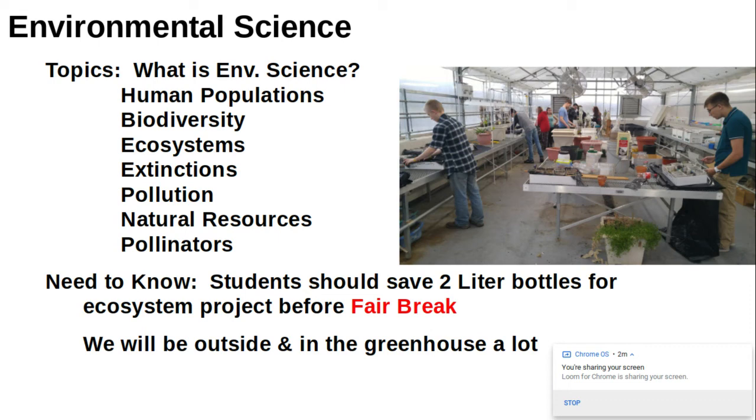We'll be growing wildflowers in the greenhouse, hopefully planting them outside, and giving some of those wildflowers away to people at the Learning Showcase if everything goes better than last spring. We are also doing an ecosystems project, so save up those two-liter pop bottles, and also be aware that we will be outside and in the greenhouse quite a bit.